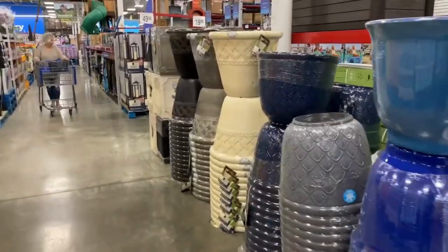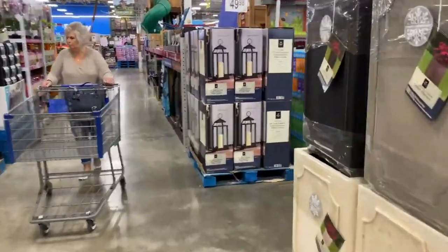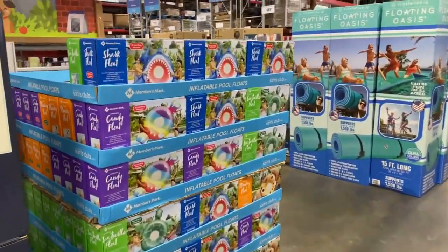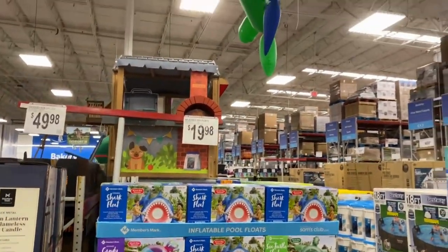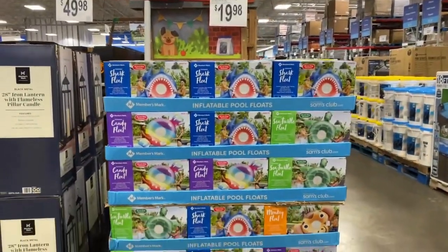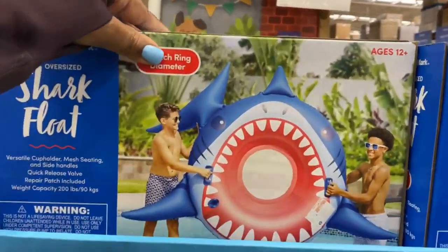I hope I don't have to put music over this video because I hear music playing — so if you hear music at any time in this video, you'll know why. Here are these cute little inflatable ring floats right here for $19.98, age 12 and up.